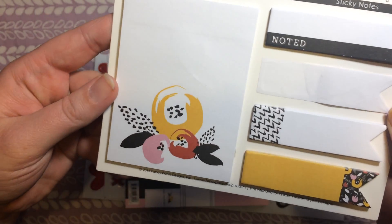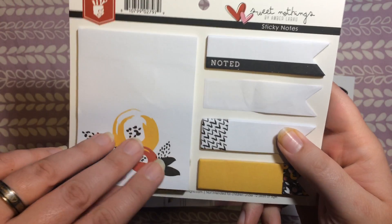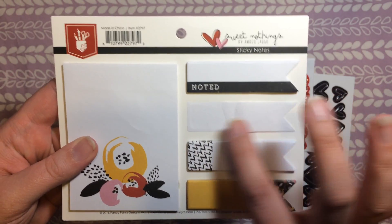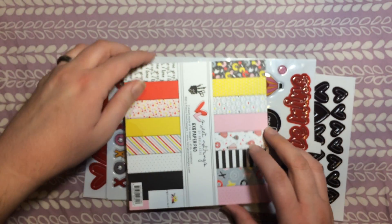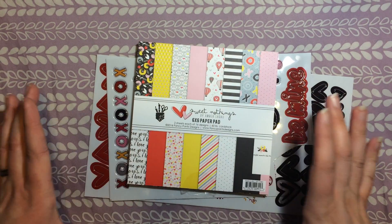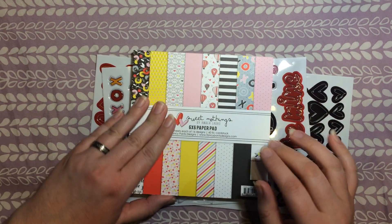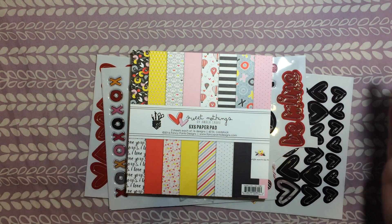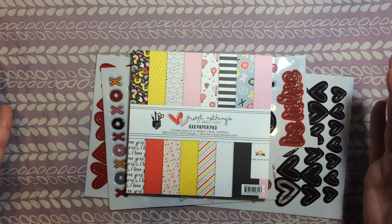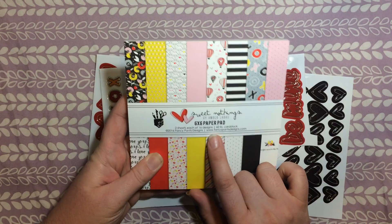It also came with a set of sticky notes — the bigger sticky notes, plus four flag sticky note pads. One of them I gave away to somebody, that's why that one's missing. Then we have this awesome 6x6 pad of paper. I love these. I sometimes get 12x12 sheets of scrapbooking paper, but I really prefer these smaller sets — mostly because they're easier to work with and you don't feel like you're cutting so much of the whole picture off.